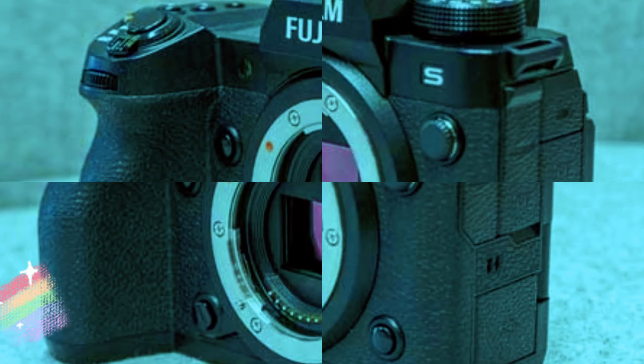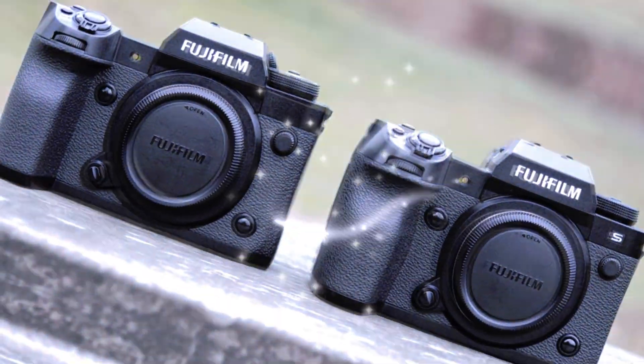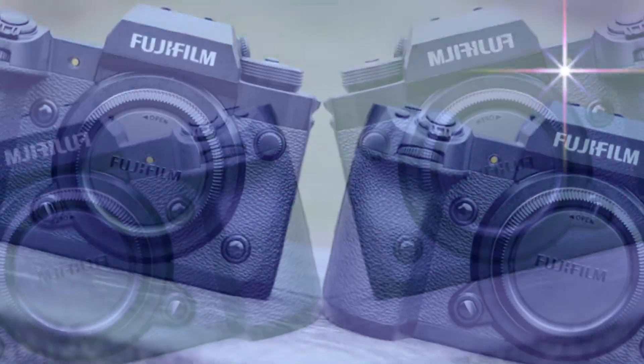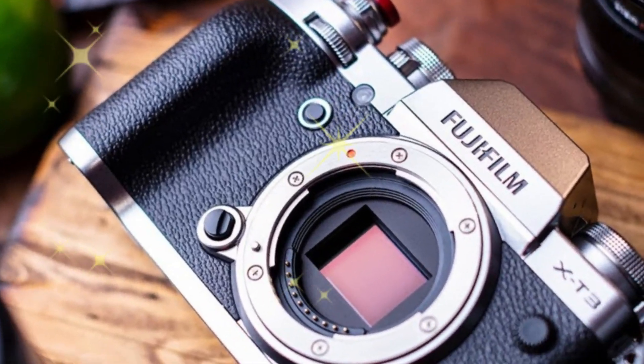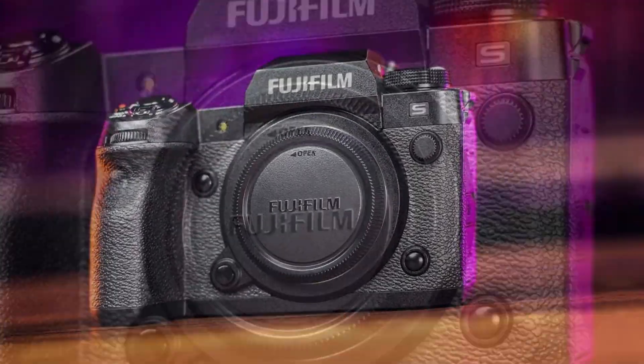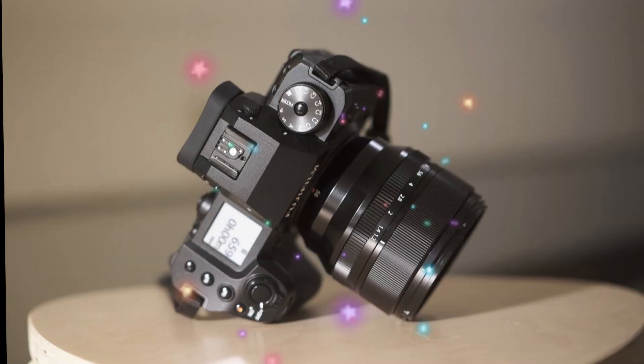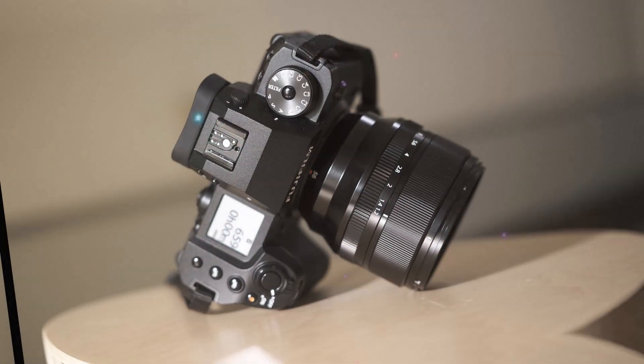Welcome back to my channel, Technology in the Future. Today, we dive deep into the exciting world of Fujifilm as we unravel the details of the much-anticipated Fujifilm X-E5. This next-generation camera is rumored to redefine expectations in the mirrorless camera market, packed with cutting-edge features and significant upgrades, promising to be a game-changer for photography enthusiasts and professionals.